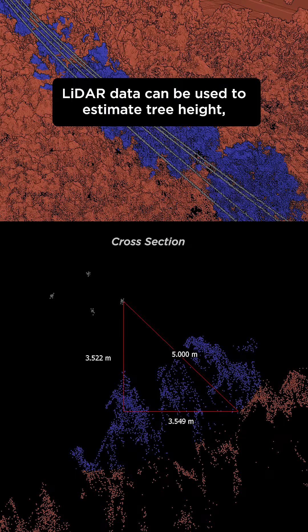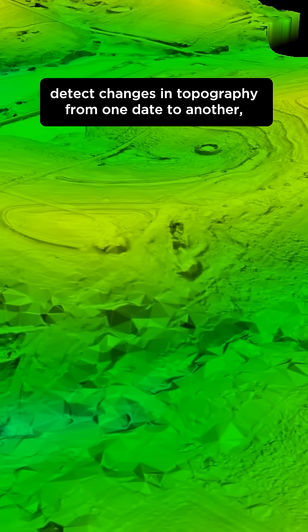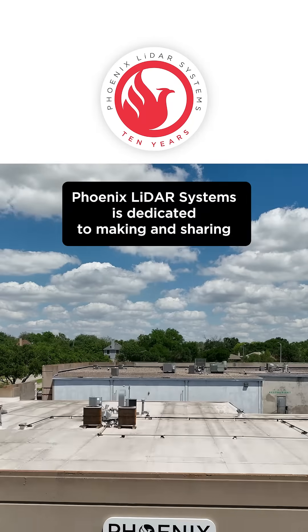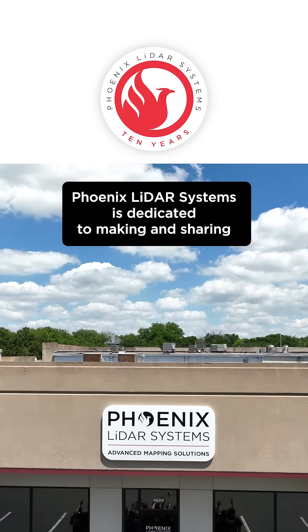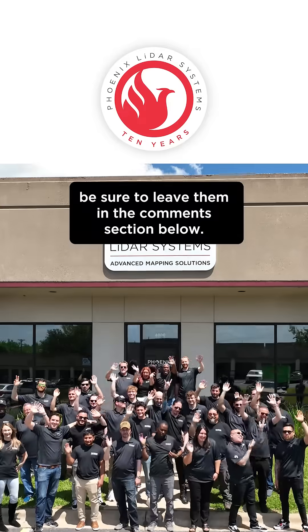LiDAR data can be used to estimate tree height, measure power line sag, detect changes in topography from one date to another, and numerous other applications. Phoenix LiDAR Systems is dedicated to making and sharing high quality content on this channel. If you have any questions for us, be sure to leave them in the comments section below.